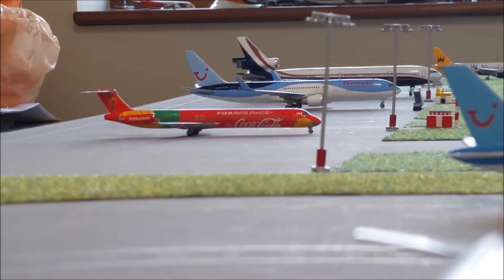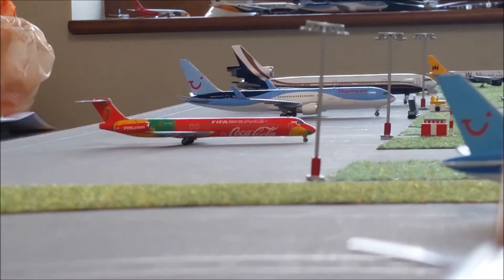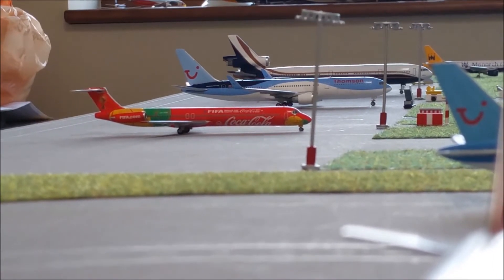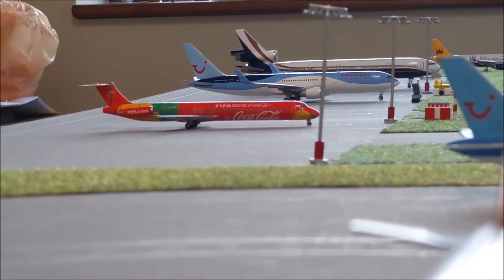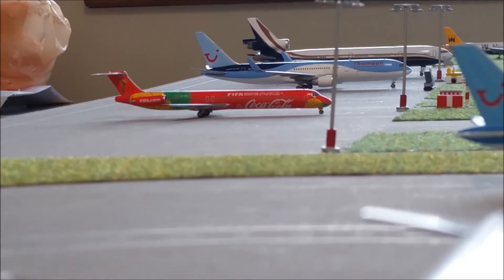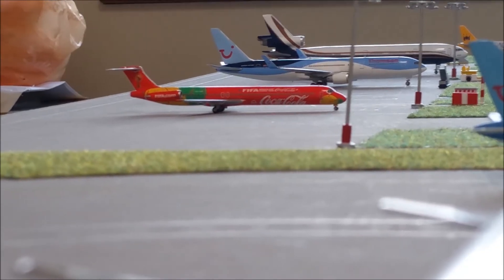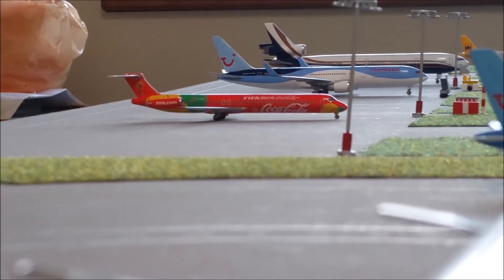This one is in the World Cup livery. It did actually make an appearance recently at Manchester, however the titles have been removed — it's basically just got the front part. I think there's another marking as well, I can't remember exactly what, but it's still in the same red colour. All the Coca-Cola and FIFA titles have gone.